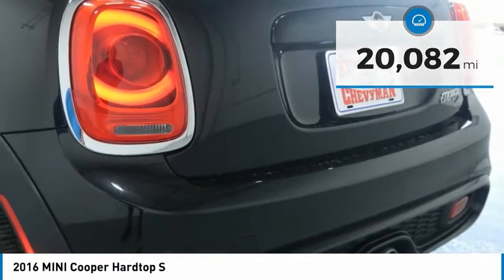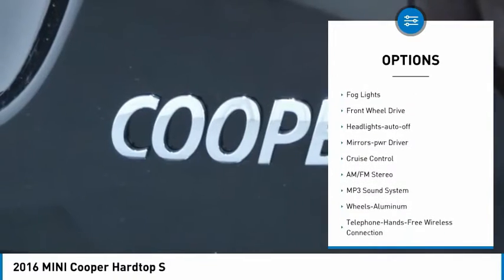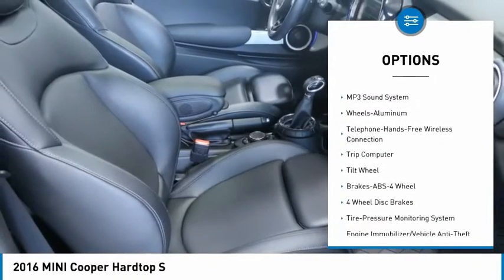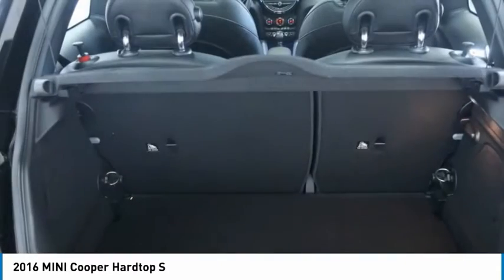Here are some of this vehicle's great options: aluminum wheels, heated side mirrors, traction control, daytime running lights, remote keyless entry, fog lights, FWD, headlights auto off, mirror memory, cruise control.